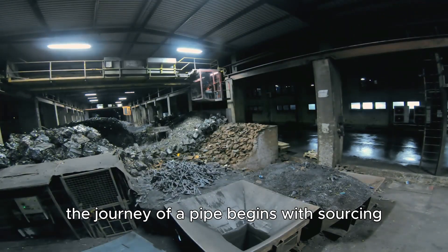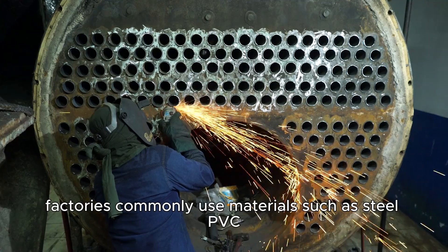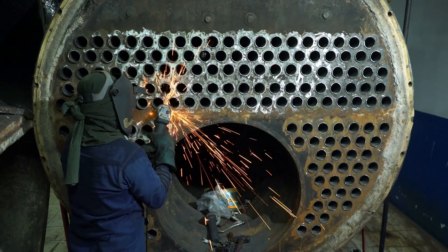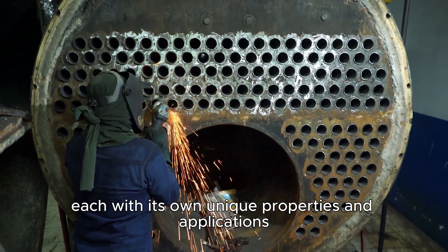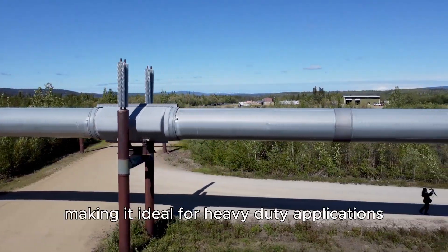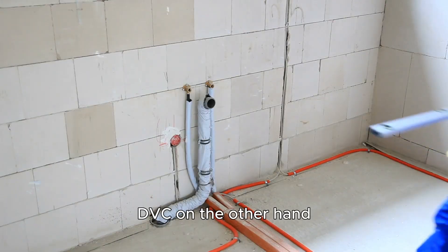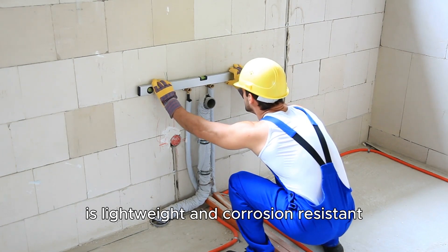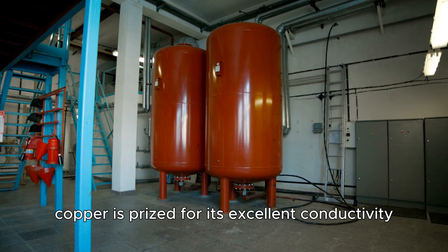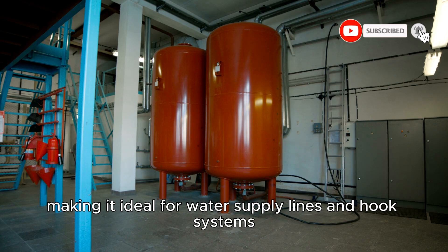The journey of a pipe begins with sourcing the right raw materials, which vary depending on the type of pipe being produced. Factories commonly use materials such as steel, PVC (polyvinyl chloride), and copper, each with its own unique properties and applications. Steel is favored for its strength and durability, making it ideal for heavy-duty applications such as oil pipelines and structural support systems. PVC is lightweight and corrosion resistant, making it a popular choice for plumbing and drainage systems. Copper is prized for its excellent conductivity and resistance to corrosion, making it ideal for water supply lines and HVAC systems.